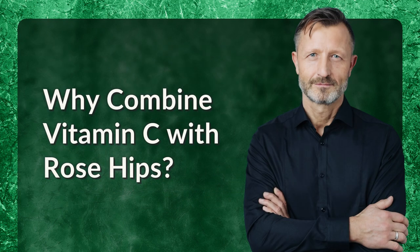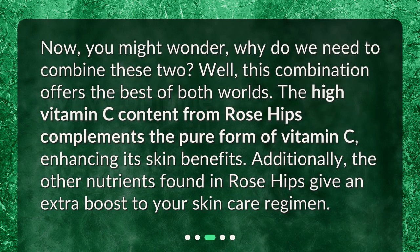Why combine vitamin C with rose hips? You might wonder, why do we need to combine these two? Well, this combination offers the best of both worlds. The high vitamin C content from rose hips complements the pure form of vitamin C, enhancing its skin benefits. Additionally, the other nutrients found in rose hips give an extra boost to your skincare regimen.